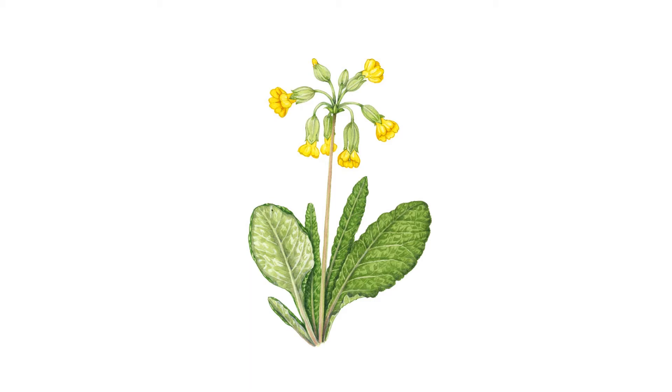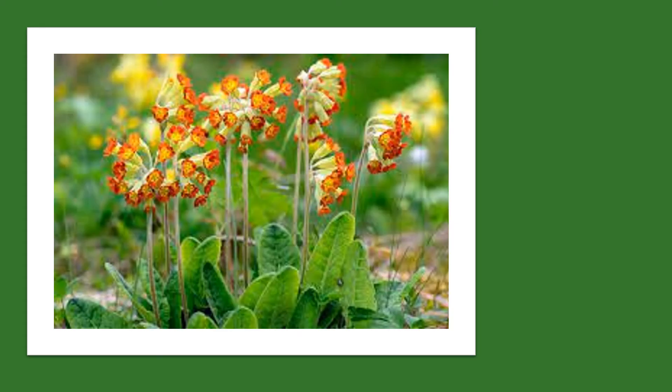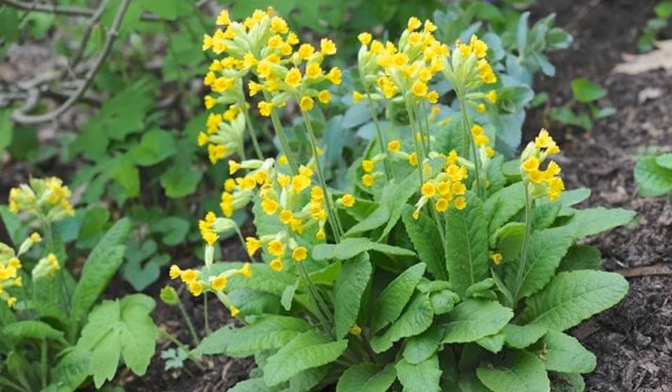The cowslip roots are expectorant, and they can be used to treat common cold and flu symptoms. It's been used for treating epilepsy and tremors, and it might potentially be beneficial for Parkinson's disease. The herb is used as an alternative to treating kidney complaints and urinary tract infections. In Ayurvedic medicine, it is used for the treatment of allergies.